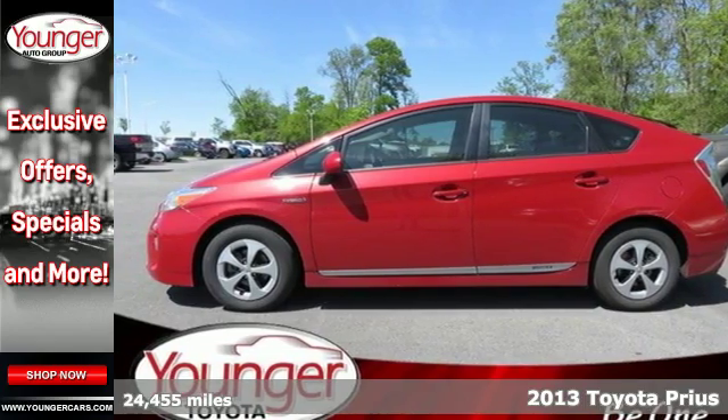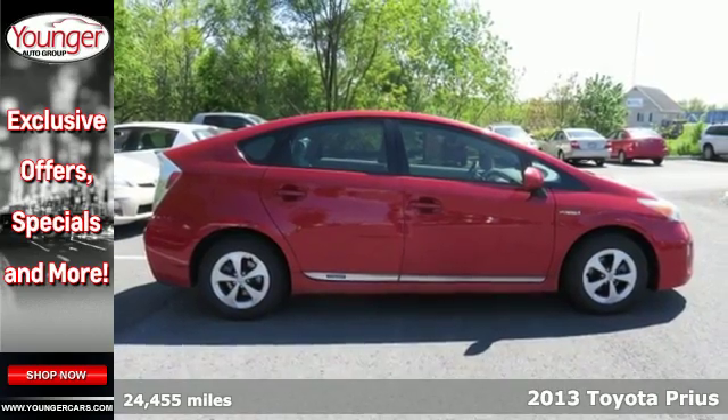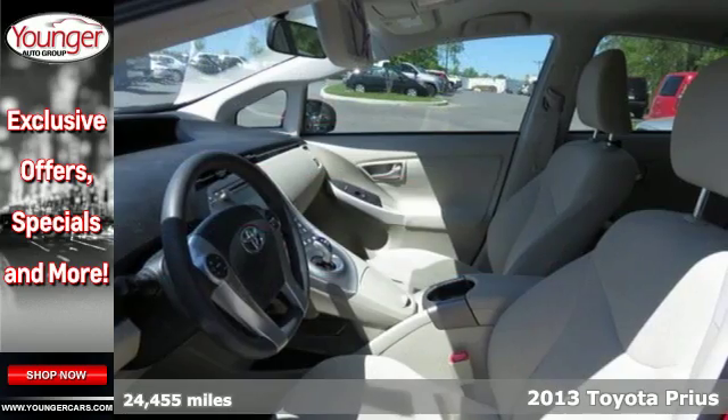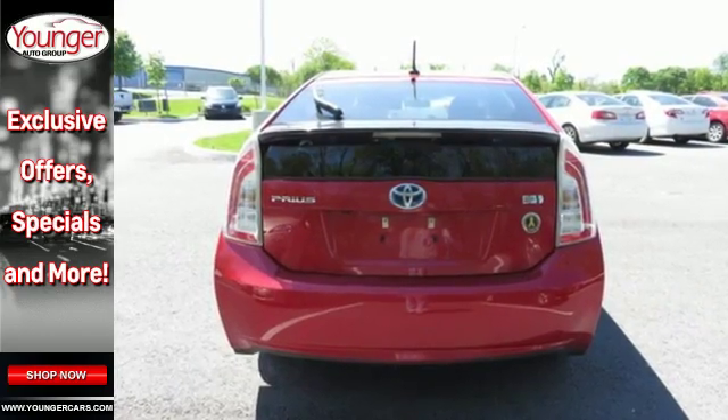It's a 2013 Toyota Prius. This eco-icon changed the game of fuel-efficient sedan making. It gets 51 miles per gallon in the city, not to mention providing super low emissions.